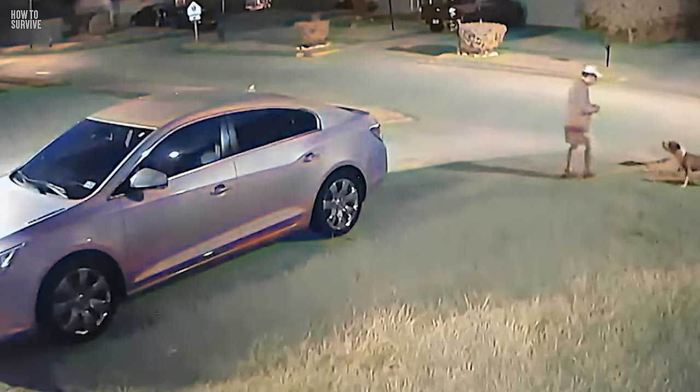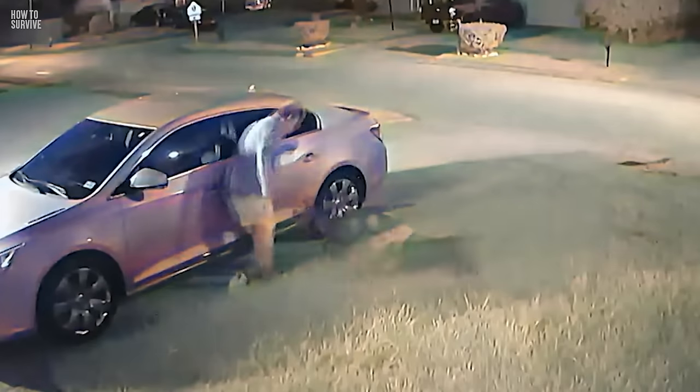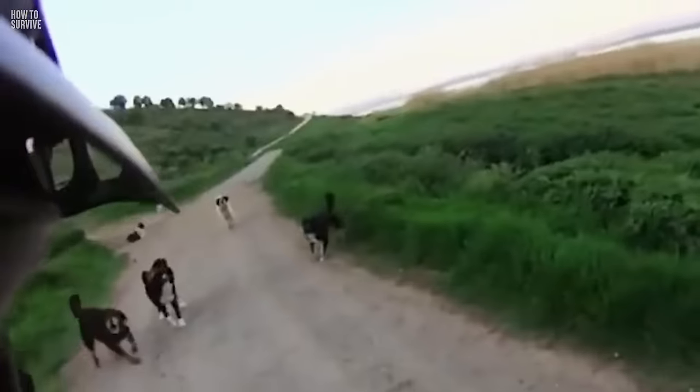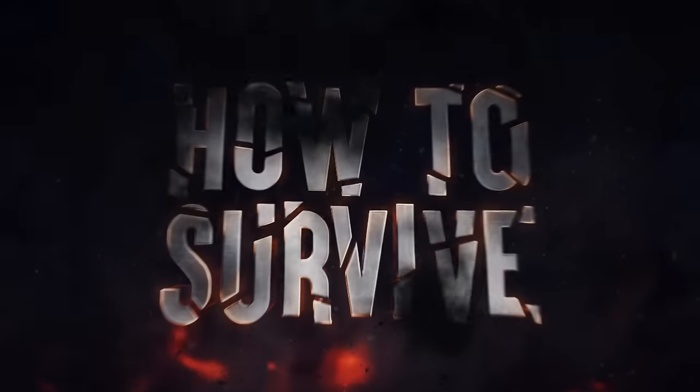Speaking of dogs, some of them can be your best friends, but others, not so much. Every year in the U.S. alone, 14,000 people are hospitalized after being bitten by a dog. It would suck being part of that statistic. But luckily, we have just the video for that too, here on How to Survive.